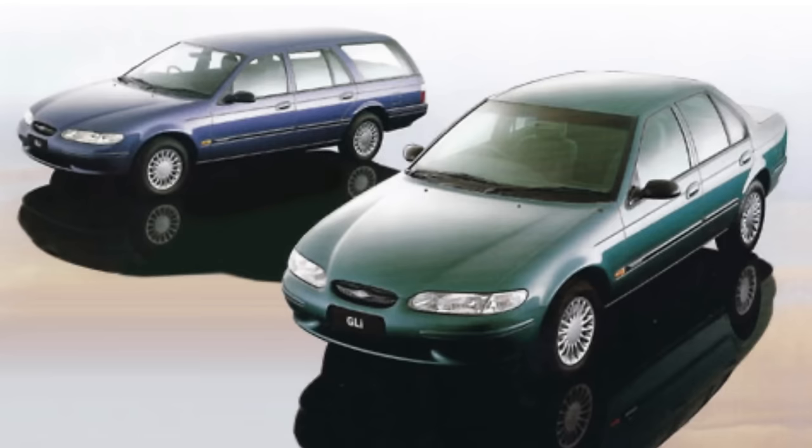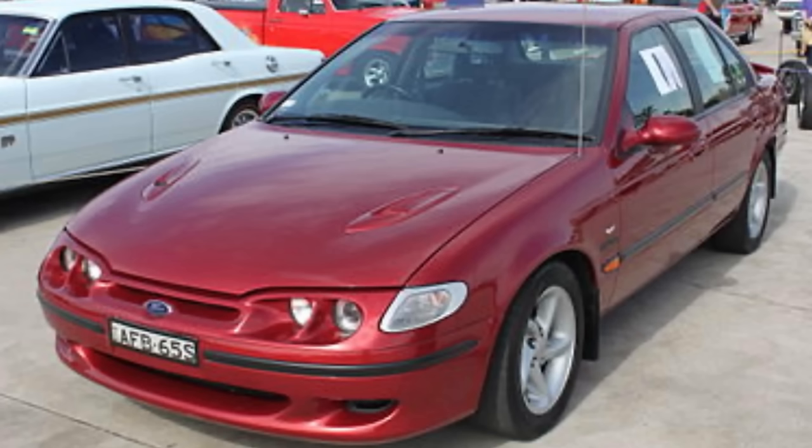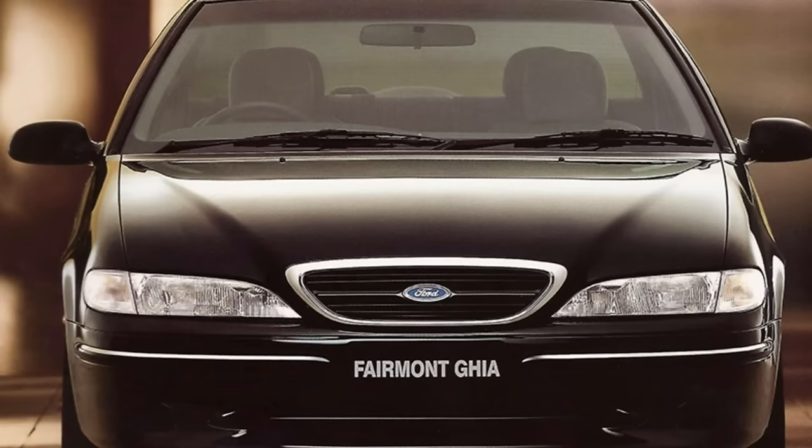There were 10 variants of the EL model. Six-cylinder variants came standard with a five-speed manual and the option of a four-speed automatic transmission, with the exception of the XR8, which could be purchased with the five-speed manual transmission. All V8s were fitted with a four-speed automatic. It'll be interesting to know — were there any five-speed Fairmont Ghias in the manual? I don't know, it'd be interesting to find out.